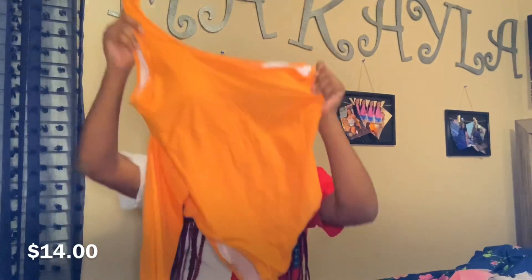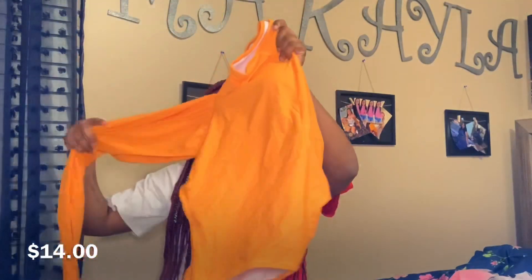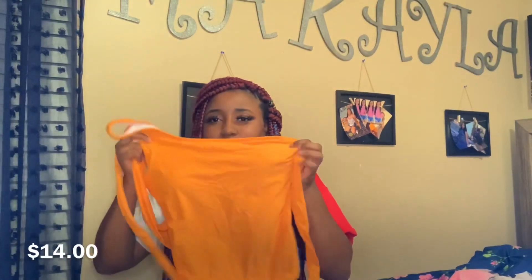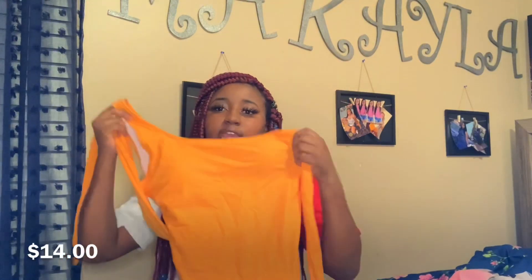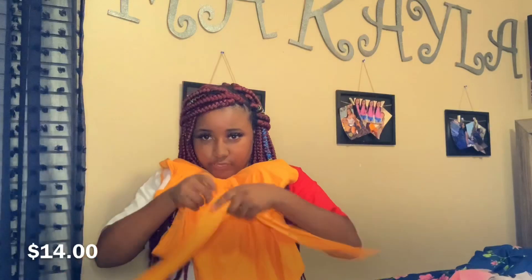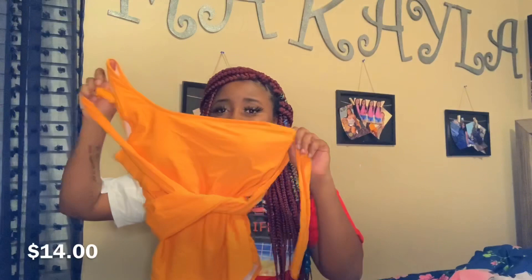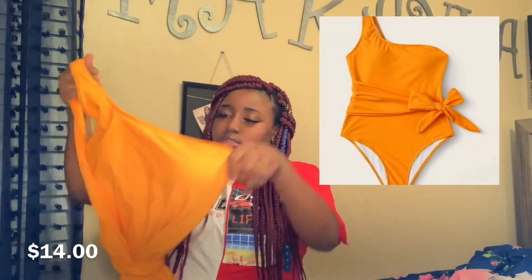This last one I got is a one-piece. It's one-shoulder and it ties in the front, which is cute. I just don't really like the way it fits on me. I'm going to show y'all how the model looks in it because it does look cute, I just didn't like it on me.